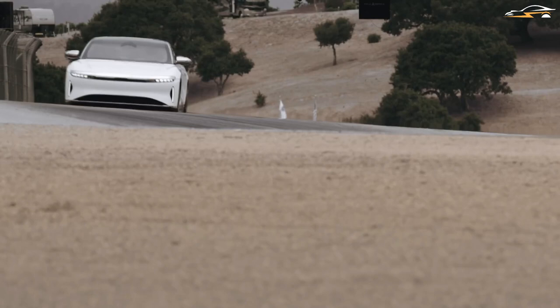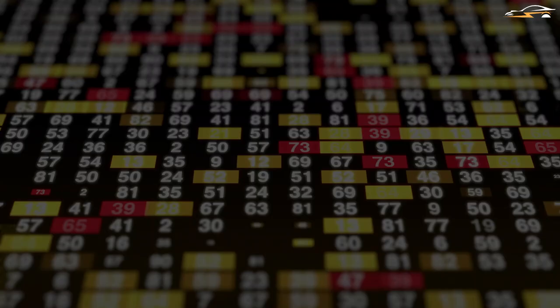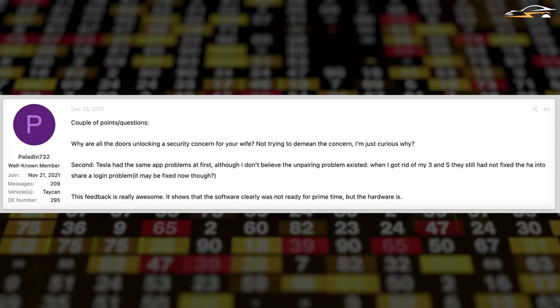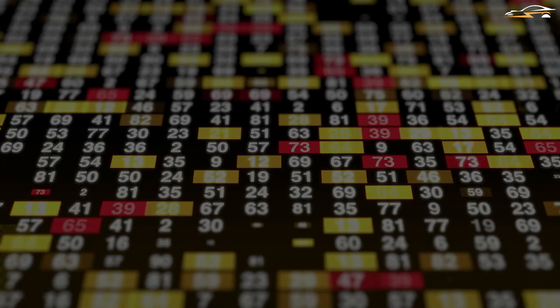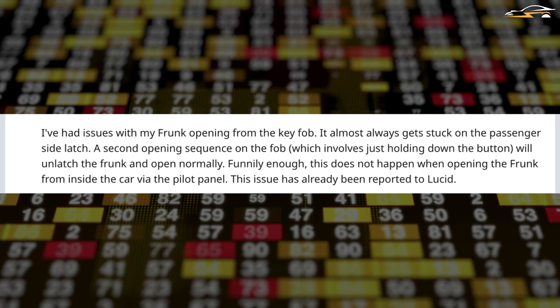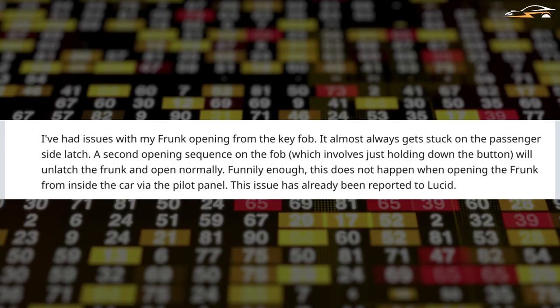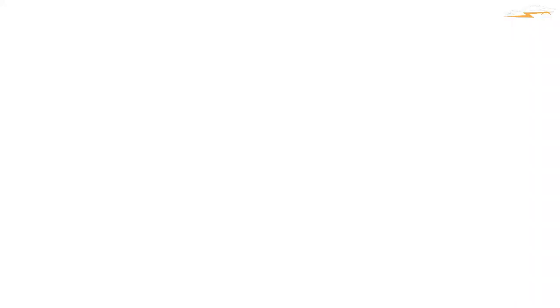For the Lucid Air, the key fob appears to be more consistent than the mobile app, but that has to change if you want customer experience to be good. According to Paladin, he experienced a similar experience with a few Tesla models too, which most likely was addressed with time. Another issue is that one of the first people to get their hands on the new Air sedan has reported significant troubles with their trunk when attempting to open it using a key fob or an application — it nearly always gets caught on the side latch. This has already been reported to Lucid by multiple users, and they're looking into the situation.